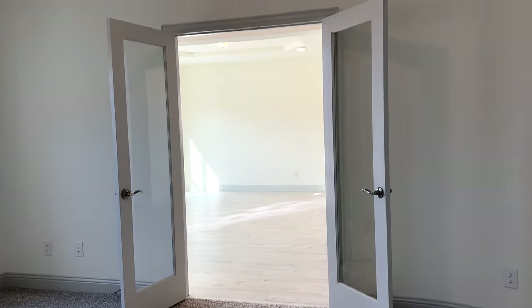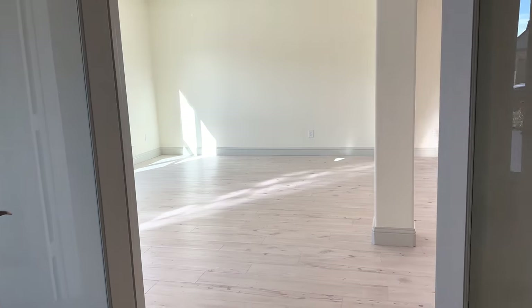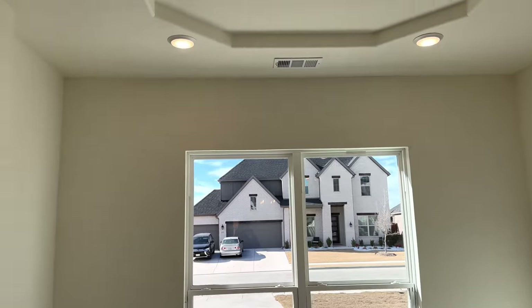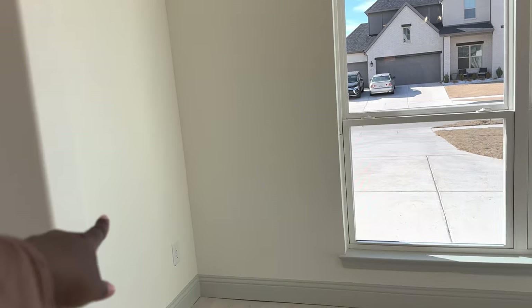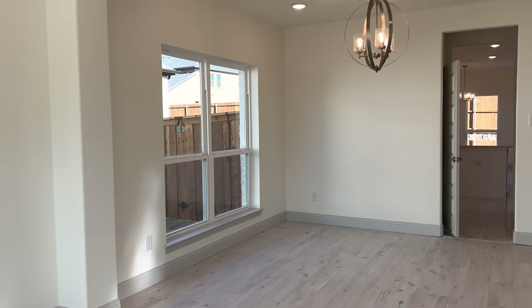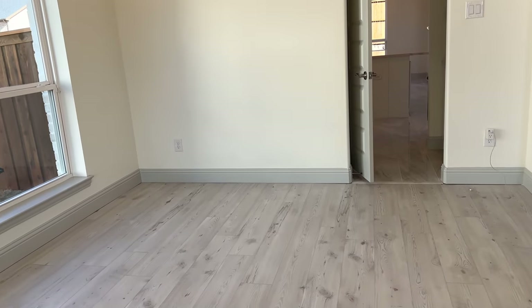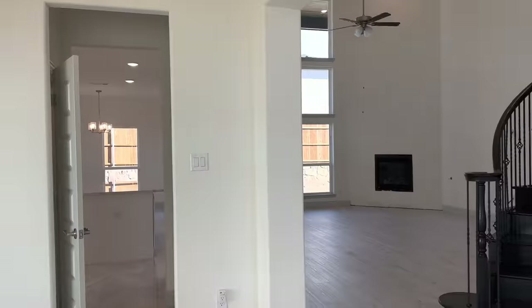Let me take you guys back out through the glass door to the formal living. I love these windows — look at our neighbor's house! I have so many ideas. I'm going to put a console table and a sectional sofa. Then we have the formal dining — I'm going to put a big rectangular dining table with about eight chairs.